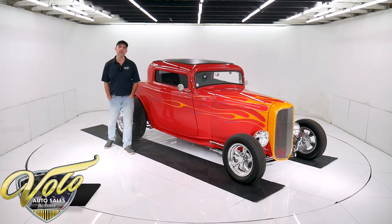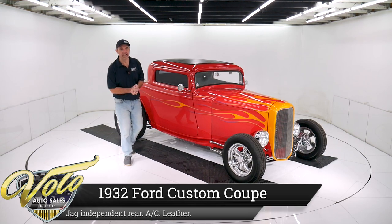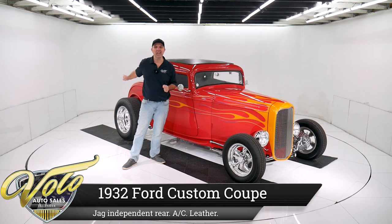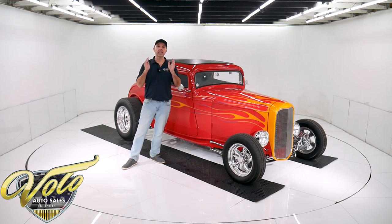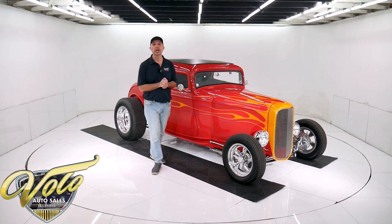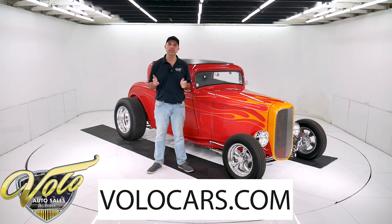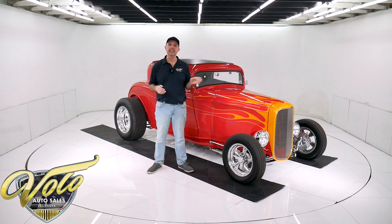We got a hot looking little 32 Ford three-window coupe right here, done up beautifully. Even underneath the car it's got a Jaguar independent rear end, air conditioning. It's a hot little number. Visit VoloCars.com and you can see all the pictures top to bottom, read all the specs, get the price. Not only on this one, but we do have a few hundred collector cars all for sale. Visit VoloCars.com.